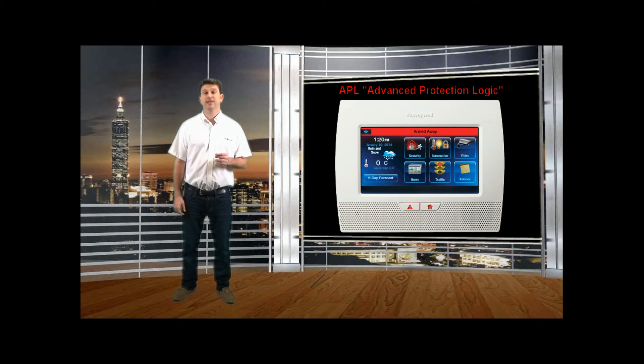In our opinion, this APL, or Advanced Protection Logic, is one of the most important features you can activate on your system. If you have any questions, just give us a call at 1-877-443-6276.